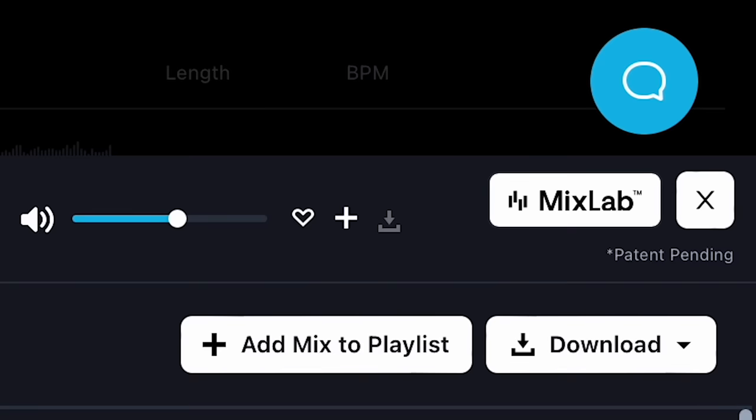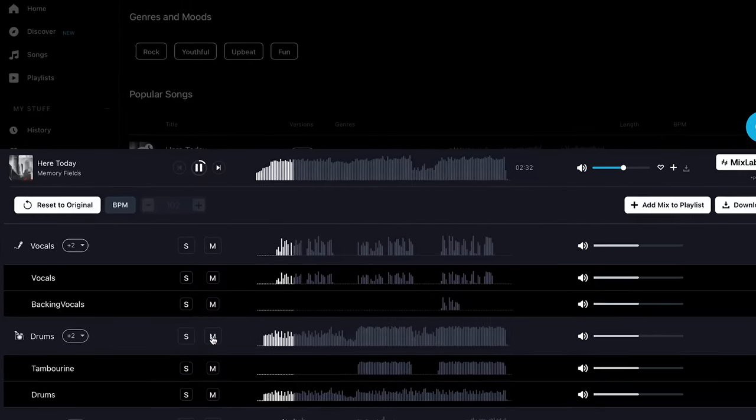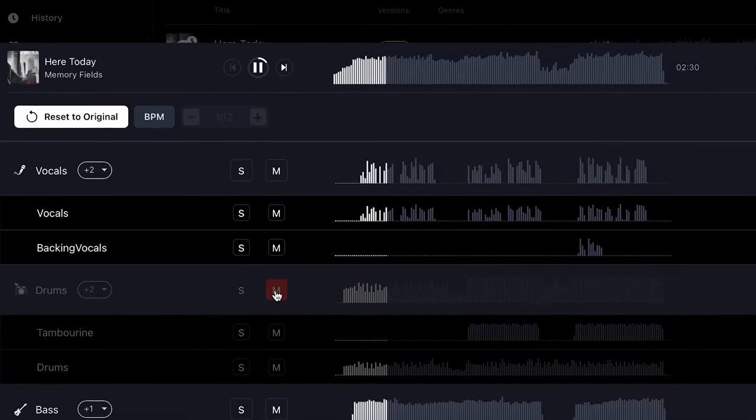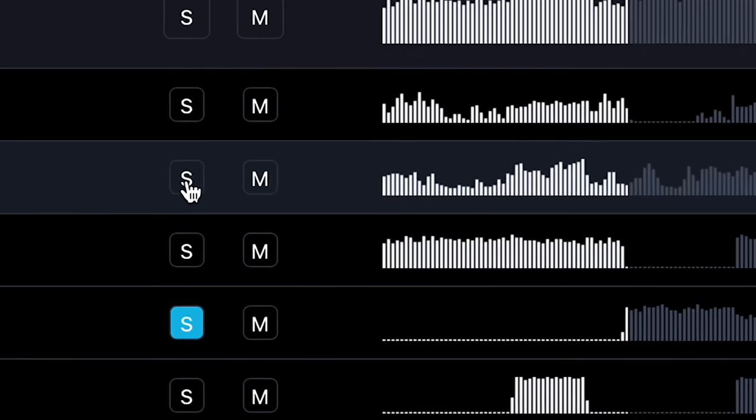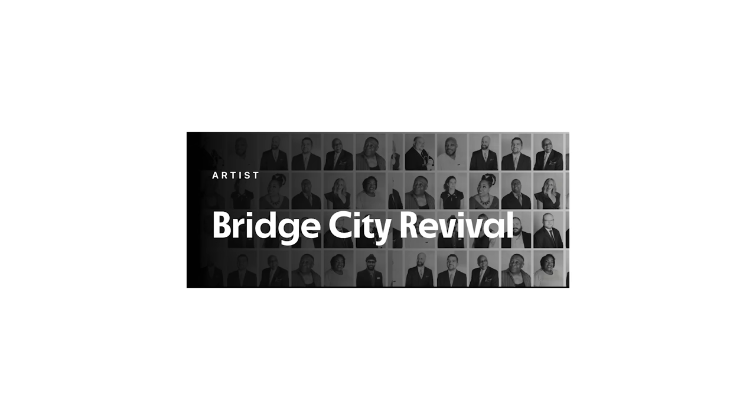Quick thanks to today's sponsor, Track Club. Track Club is my favorite place to get music for one very clear reason: you can download the stems of the songs, making the music editable. If you don't like the drums, get rid of them; if you like the keys, solo those. Every song in this video was found on Track Club. Click the link below and get three months free.